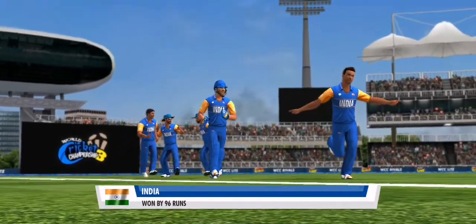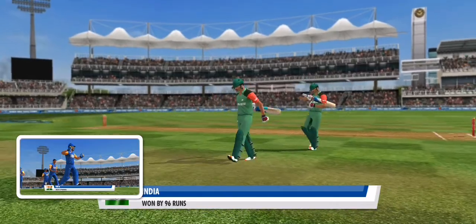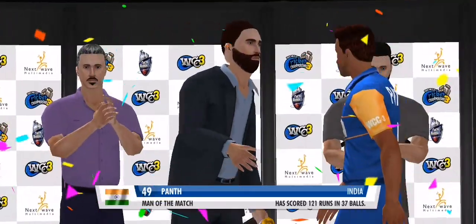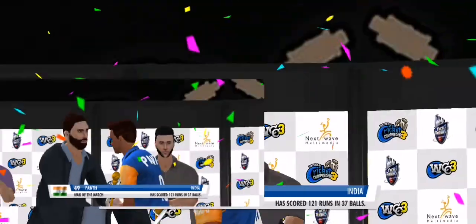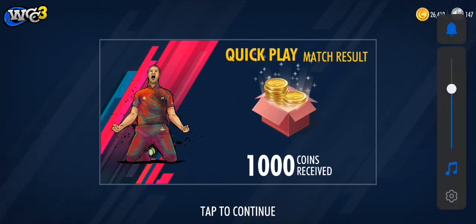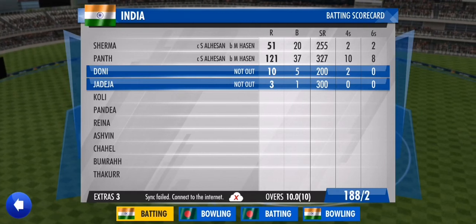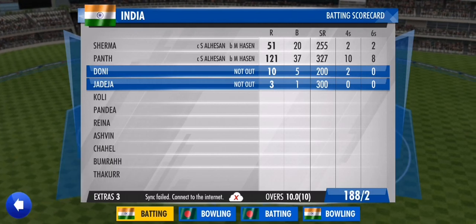A stunning victory — yet another feather in their cap as the ultimate winners. Poor batting display, completely dominated by the opposition bowling — they have to go back. A stellar total by the striker — a much deserved man of the match. A symmetrical victory.